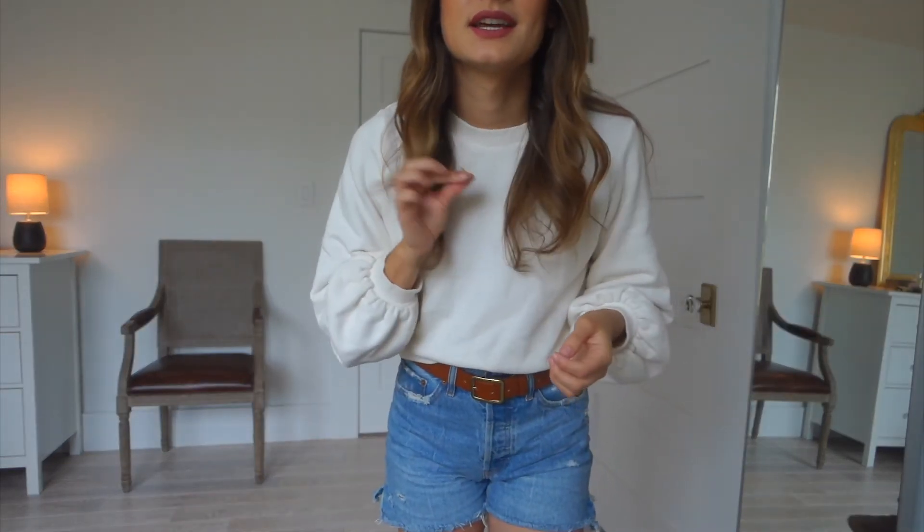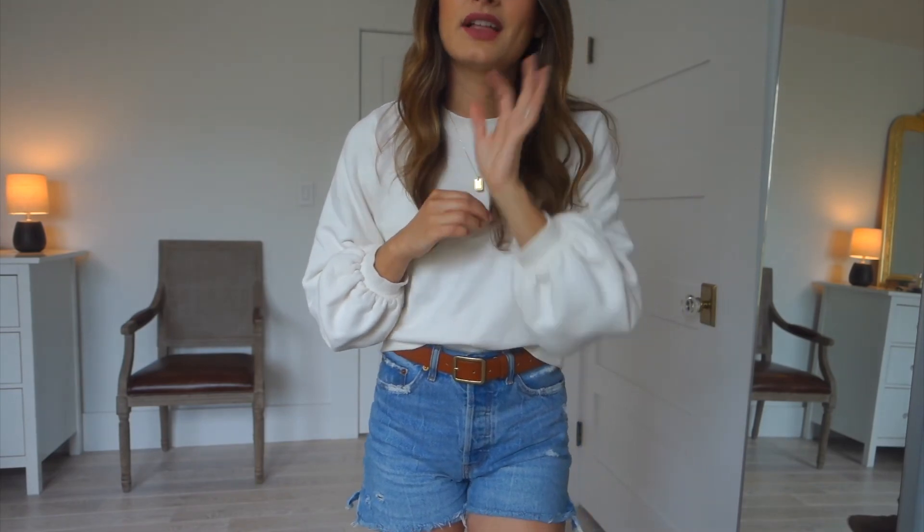My necklace is from Madewell and the hoops I'm wearing are also from Madewell. The lighting got a little weird in here so I did have to turn on a light — hope it doesn't affect it too much.